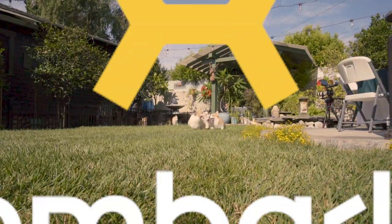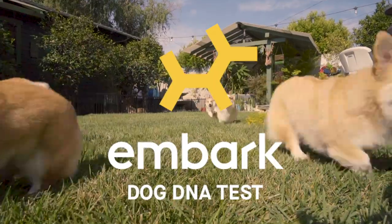To find out more about Pembroke Welsh Corgis, visit WestminsterKennelClub.org. Brought to you by Embark, the most comprehensive dog DNA test.